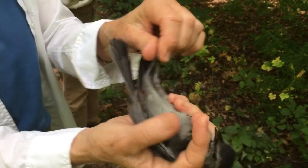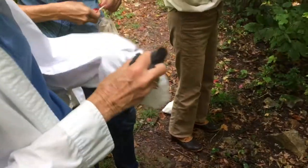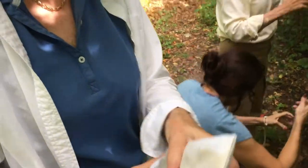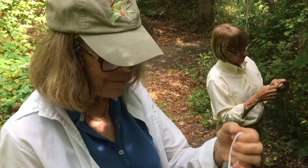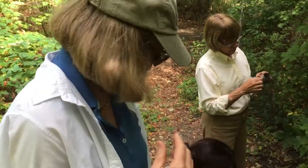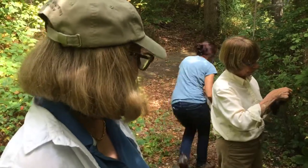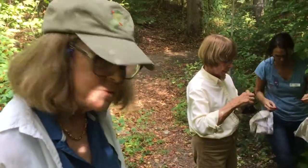This one doesn't have a band, so I'm going to put it in the bag. Somebody has a band. Put it in the bag so that it's quiet and still — it can rest, I'm not holding it. And we'll bring it into the lab and band it. We'll take these other birds out and eventually come around and close the nets for the day. And that's what we do.